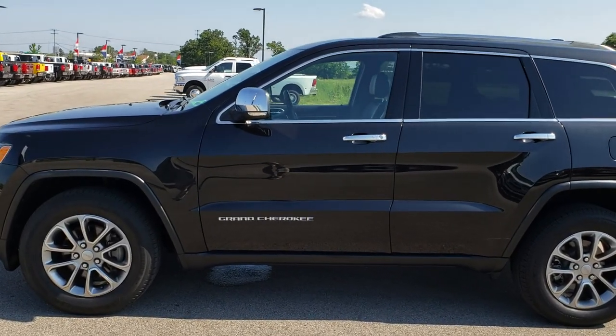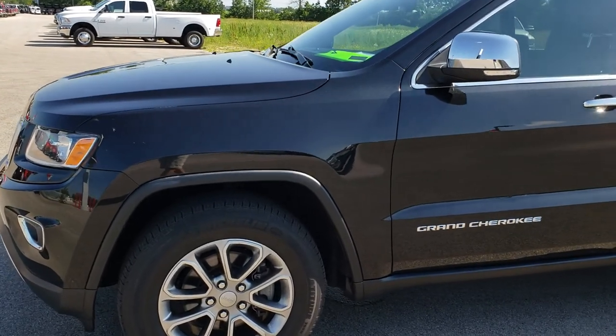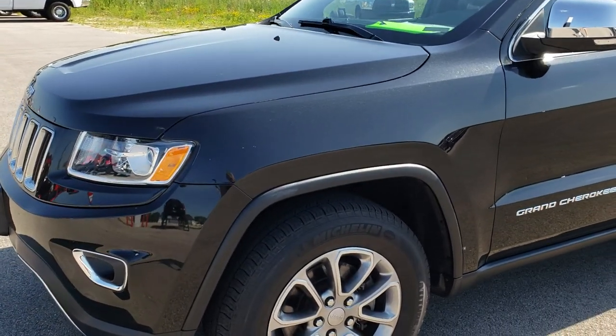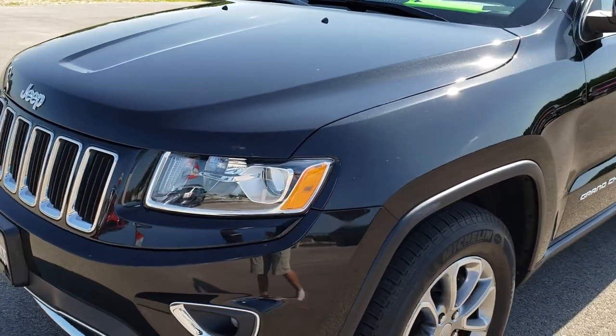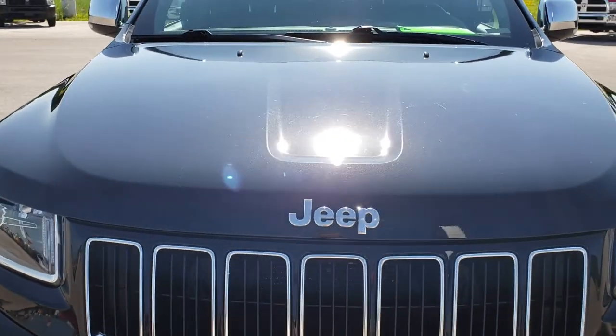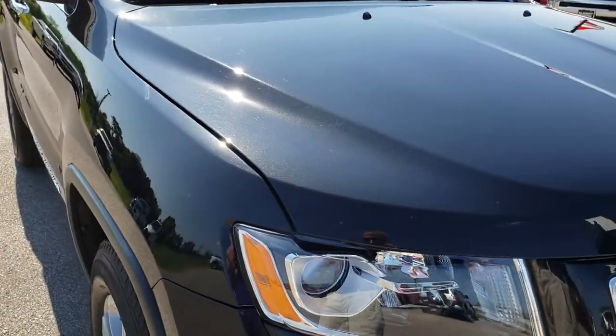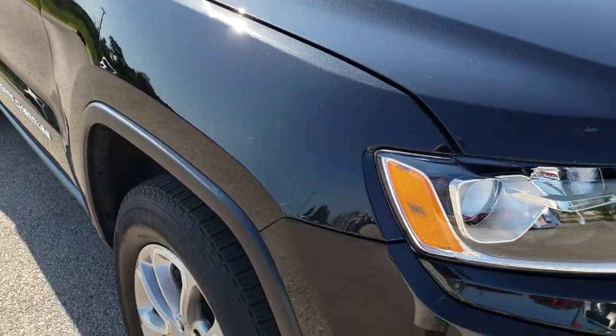This is stock number HA376A. We are here at Summit Automotive in Fond du Lac, Wisconsin, your new and used Jeep Headquarters. Today we are checking out this super clean 2015 Jeep Grand Cherokee Limited. This vehicle has the award-winning 3.6 liter Pentastar V6 motor.